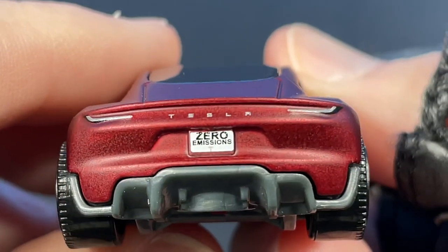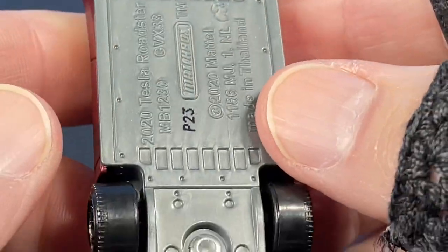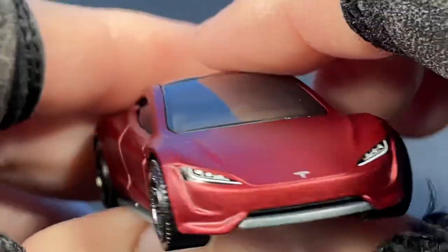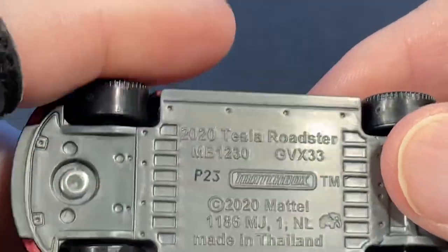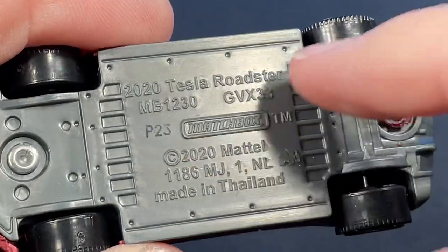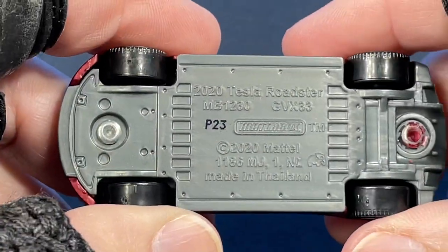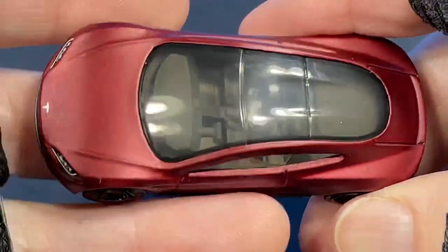There's more debris on the back — some paint that came off from the rivet. You can see the rivet down here and the paint coming off all over the place. But this one is really, really beautiful. I don't have another one of these — this is the first time I found it. I think it's a new model. The copyright says 2020, Tesla Roadster — P23, Matchbox — the little elephant logo, made in Thailand.